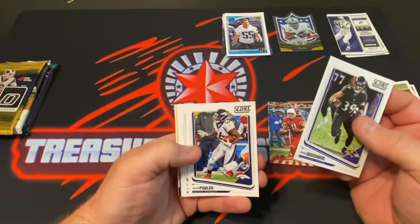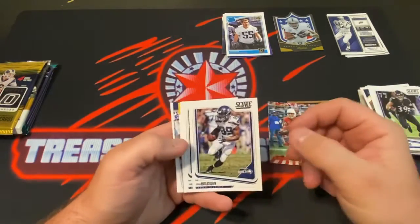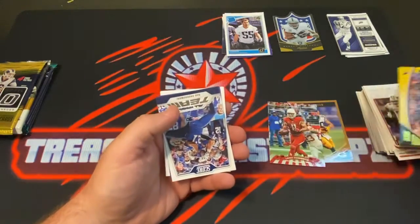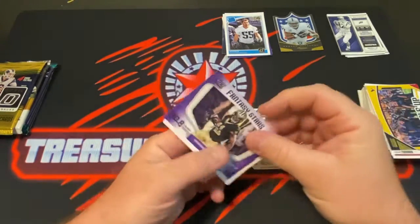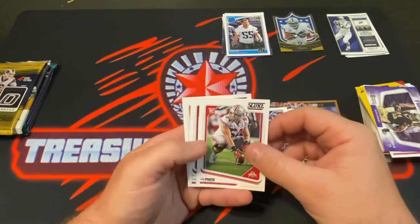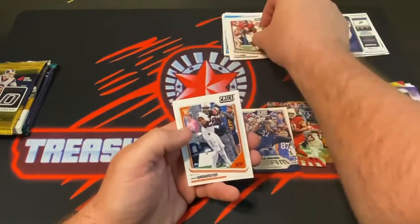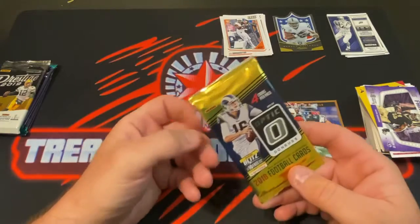Danny Woodhead, Benny Fowler, Calais Campbell, Doug Baldwin, Robbie Anderson, Solomon Thomas, Huddle Up the Houston Texans, All Hands team Rob Gronkowski, Fantasy Stars Alvin Kamara, Billy Price rookie, Deshaun Hand, and James Washington — all rookies. Alright, we got the 2018 Donruss Optic Football.